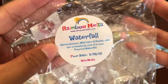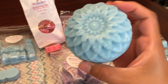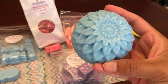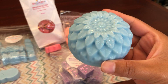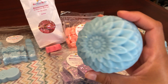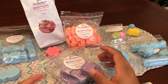This next one is Waterfall — Sweet Jasmine, Wild Lilies, and Violets with the enchanted mist of a cool tropical waterfall. It is humongous and even feels heavy. I think Vintage Chic Scents has these in her samplers. This one smells very, very clean — almost laundry-esque. It does have a watery note and it's a little floral, probably from the violets and jasmine. If you like fresh, clean laundry-type scents, you might like this one.